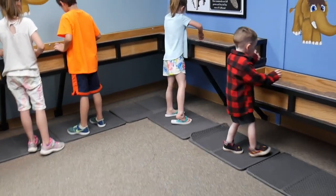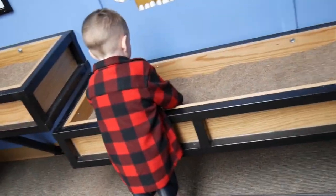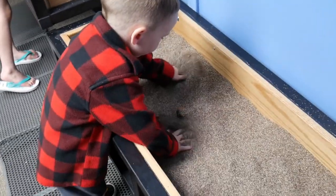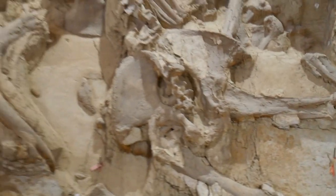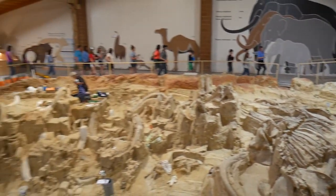Jake in particular really loved the dig site and he still talks about digging up bones. Paige's favorite part was the mock dig site, an educational area in the gift shop. If you enjoyed this video, please subscribe, like our videos, and ring the bell to get notifications. We'll have more videos available soon. Until then, go on an adventure and make some memories.